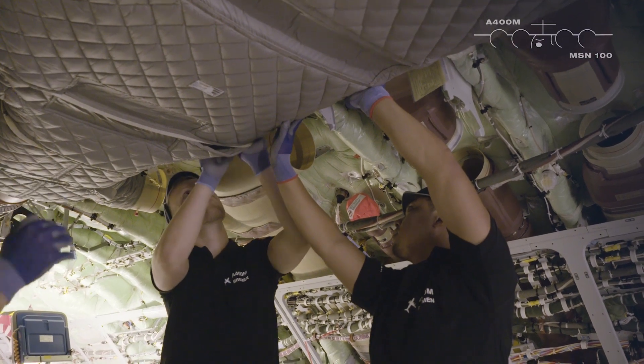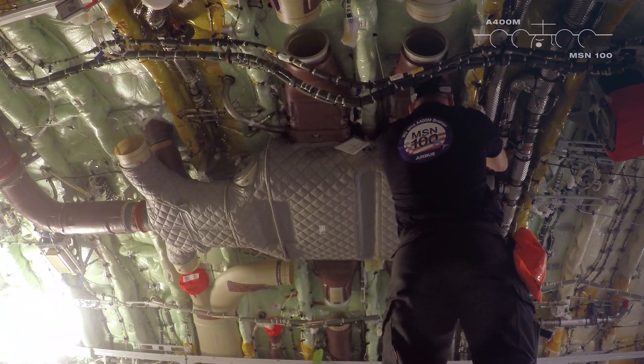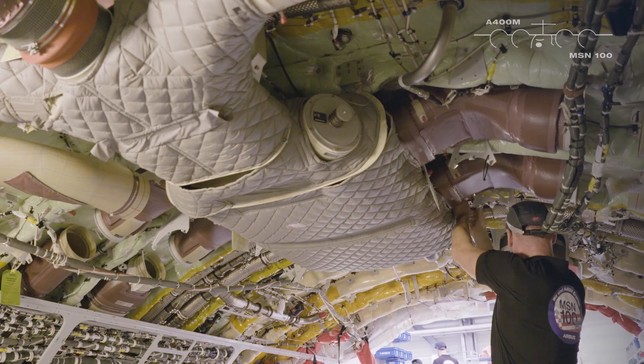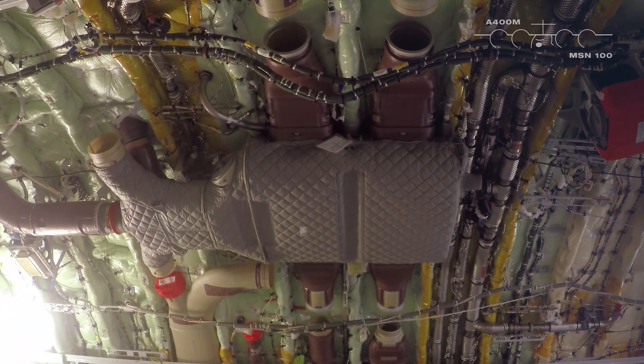It's a great experience to be part of this project and also to bring in the new innovation steps, not only into building but also for the aircraft as well. I'm here since MSN 1. I delivered the first aircraft to Sevilla as well. And when you compare MSN 1 to MSN 100, it's a great job we did here.